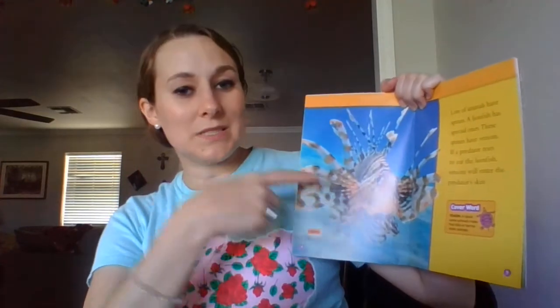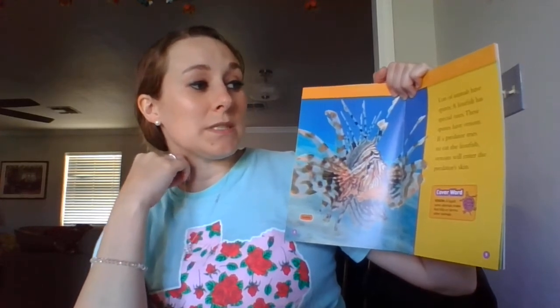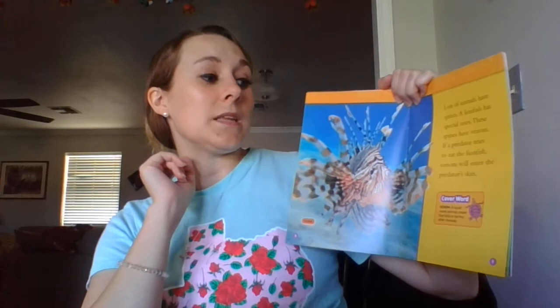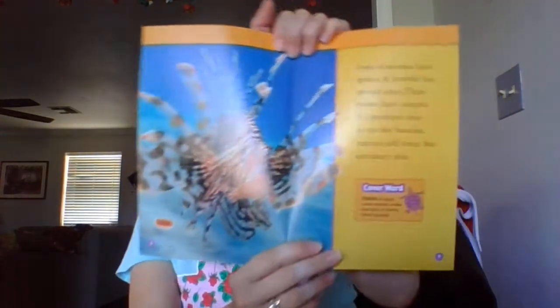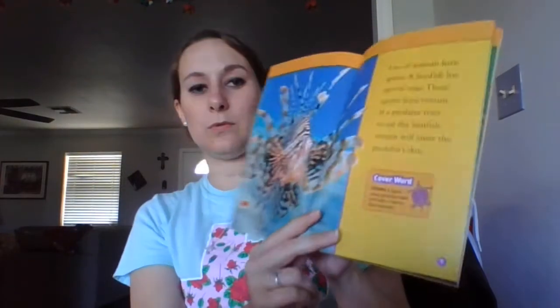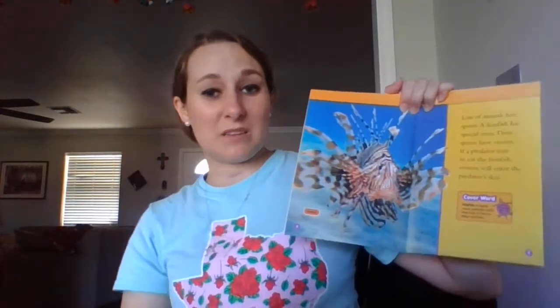Lots of animals have spines. A lionfish has special ones. These spines have venom, which is different than poison, by the way. If a predator tries to eat the lionfish, the venom will enter the predator's skin. I've seen some of these in pet stores, but I wouldn't want to buy them. They could be dangerous.